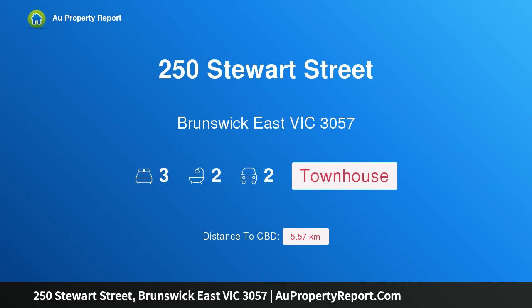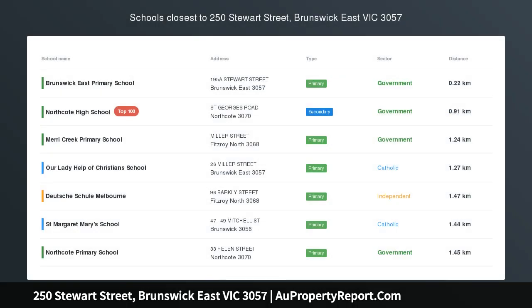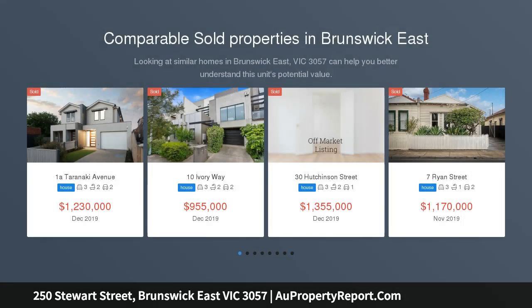Hi, I am glad to introduce Property 250 Stewart Street, Brunswick East Victoria 3057. Architectural excellence with location perfection.